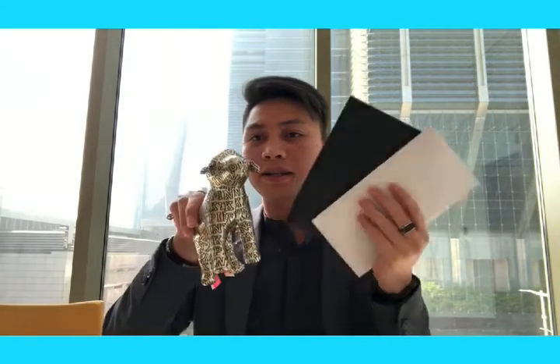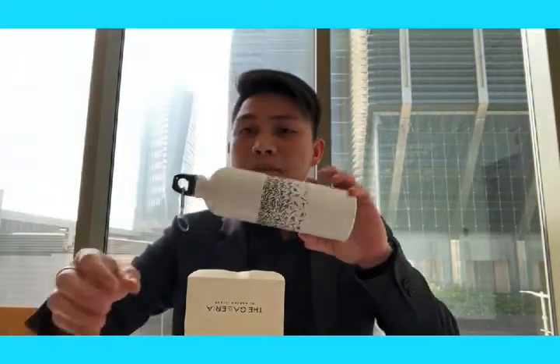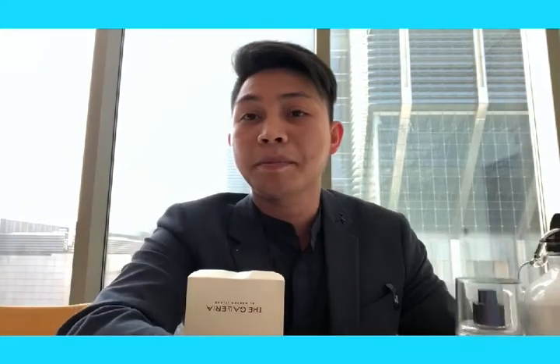Thank you so much, guys. I hope you enjoyed, and I will use all of these as much as I can. So this is everything I have: the mug, the water bottle container, the perfume, and the makeup.